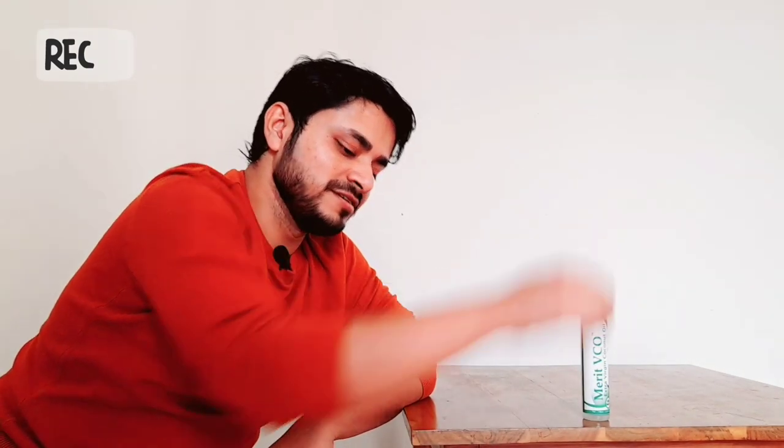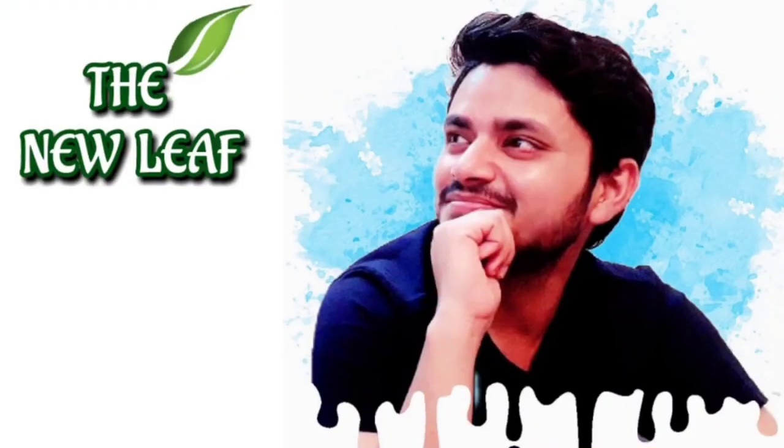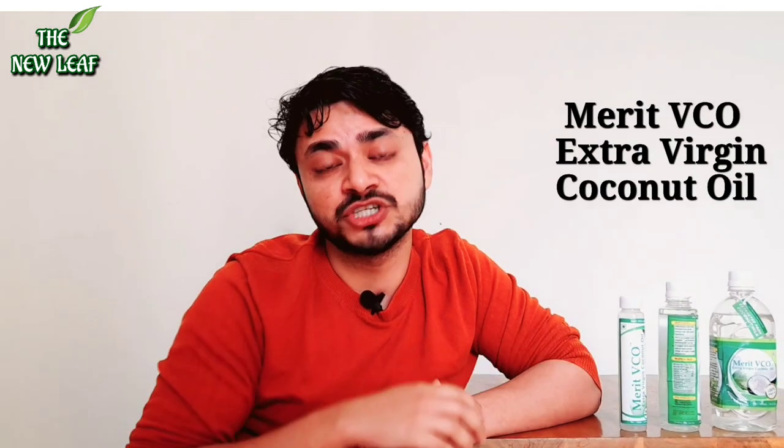Merit VCO 100ml, Merit VCO 250ml, and Merit VCO 500ml. Hello everyone, welcome to my channel The New Leaf guys. I hope you all are doing good. Today we will be reviewing Merit VCO Extra Virgin Coconut Oil.